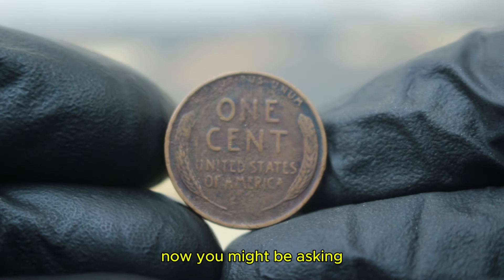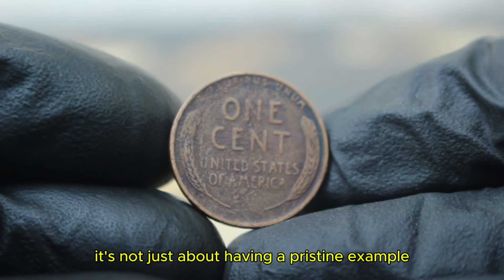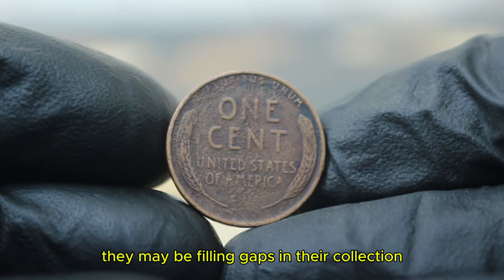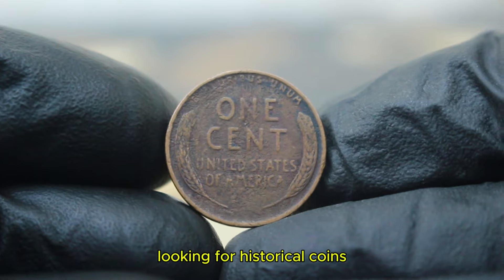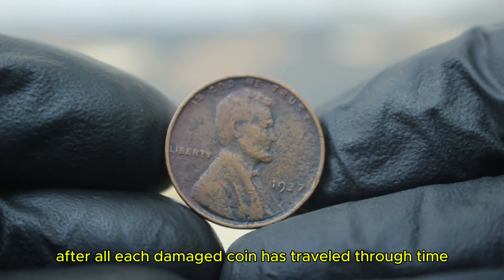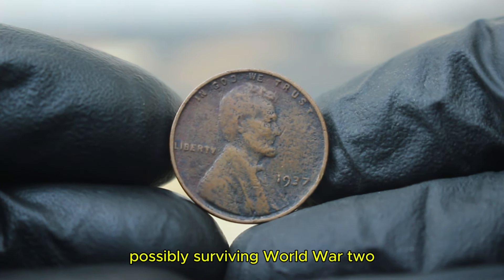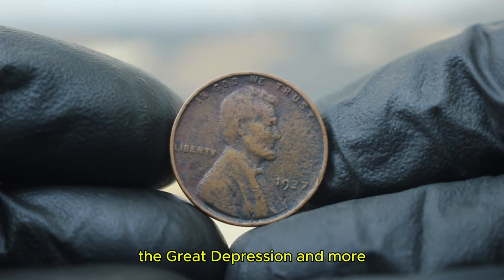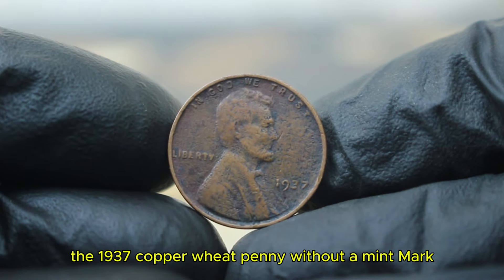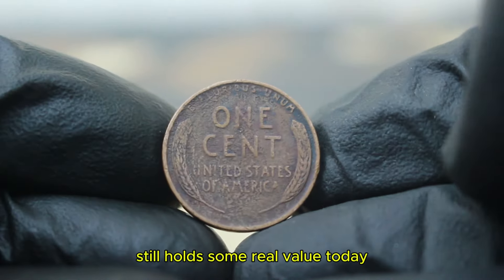You might be asking: why would someone pay that much for a damaged penny? For some collectors, it's not just about having a pristine example. They may be filling gaps in their collection, looking for historical coins, or simply intrigued by the stories these well-worn pennies might tell. Each damaged coin has traveled through time, possibly surviving World War II, the Great Depression, and more. The 1937 copper wheat penny without a mint mark, even in damaged condition, still holds real value today.